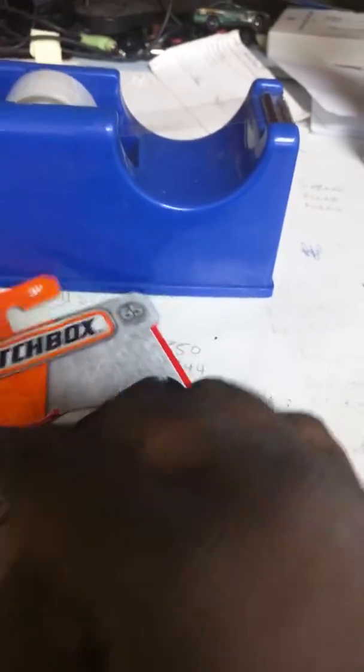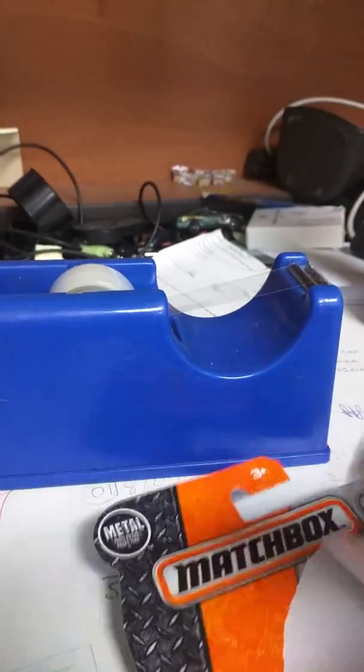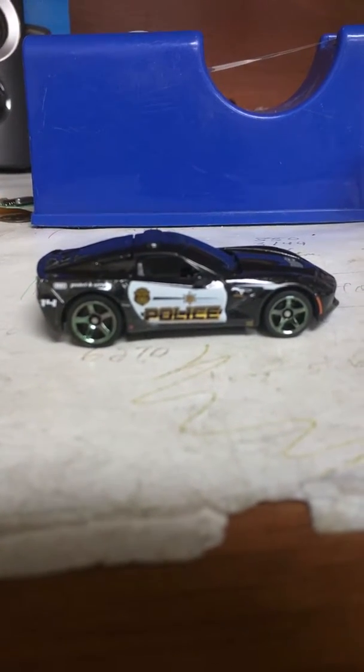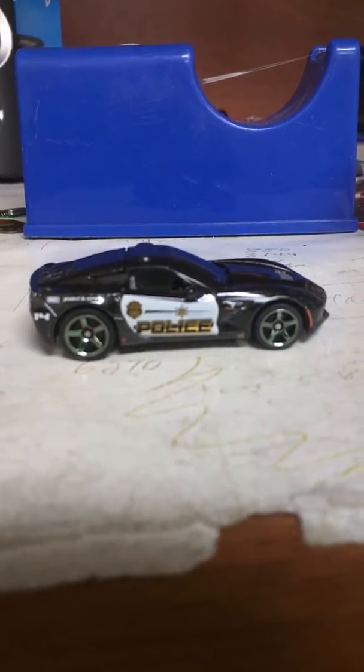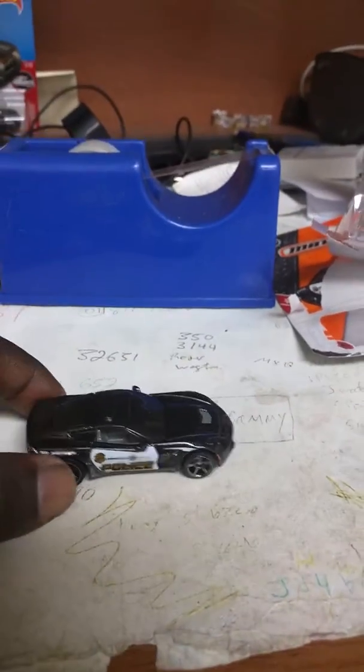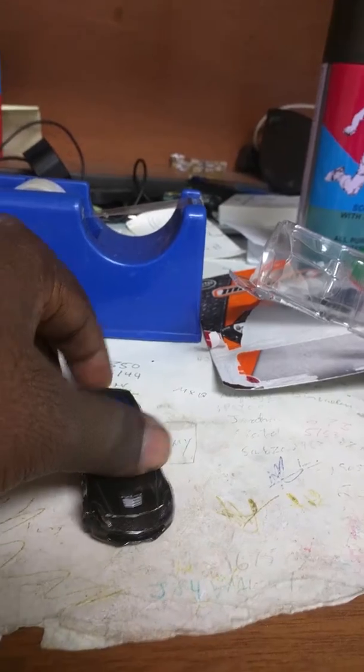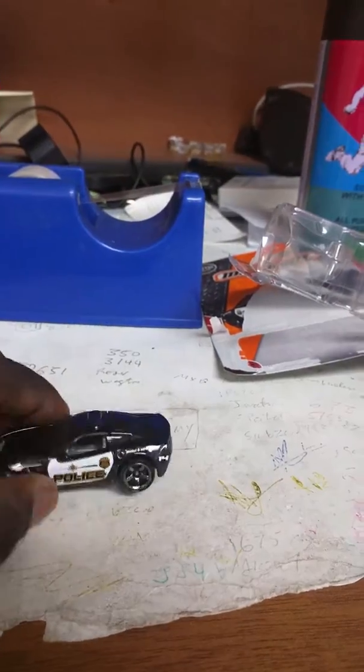Here we go, package opening time. And that's the 2014 Corvette Stingray from Matchbox with the police livery. Here's the side and the front side.